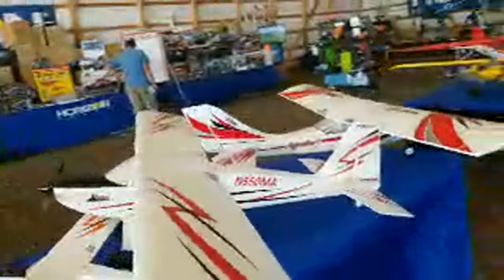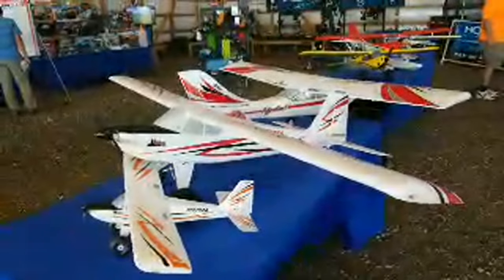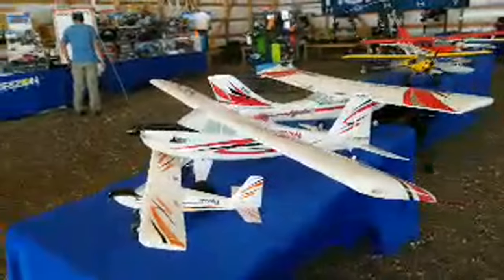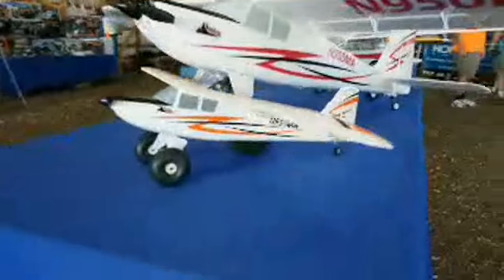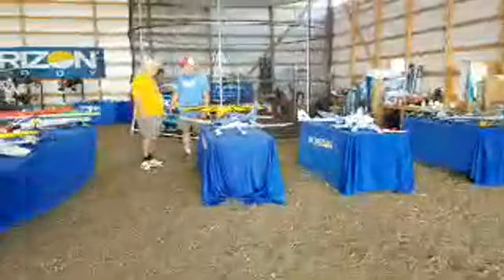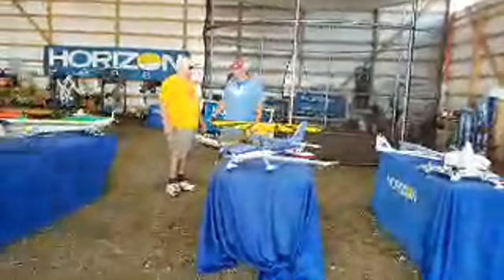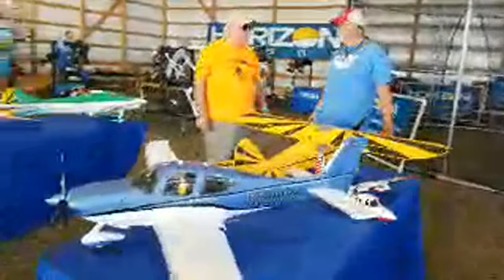There is the Timber, and you can also get floats for this one. And if you look here, there's the Mini Timber. And this is the Cirrus SR22T — I'm a car guy, but...